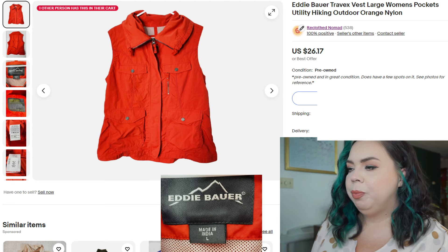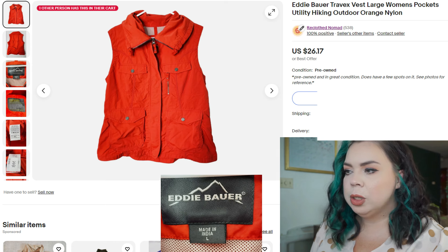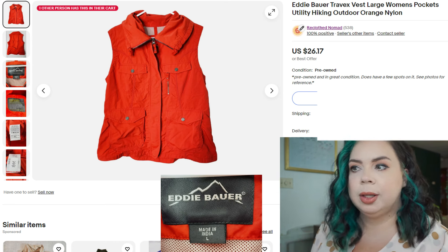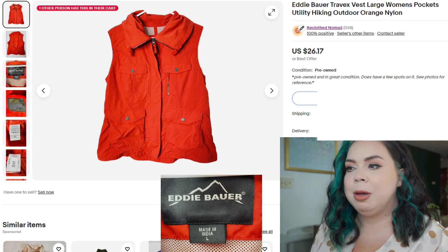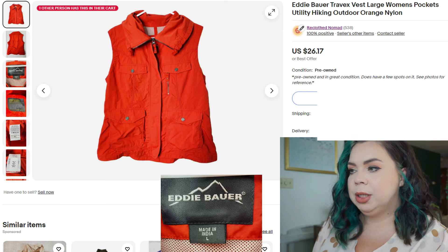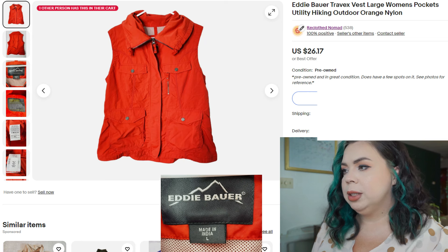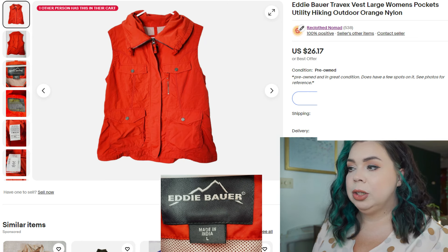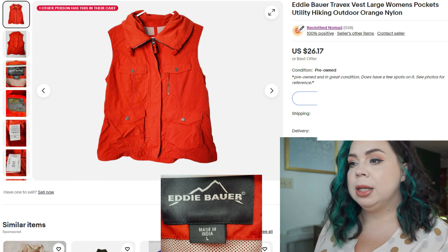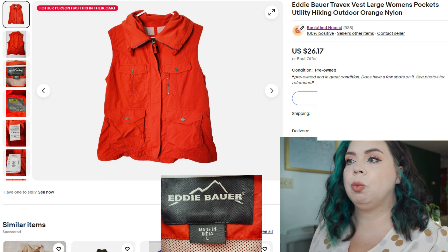Next is an Eddie Bauer Power Travex vest for women — another outdoorsy hiking item. Nylon, as you see — those are the things people are looking for. It sold on eBay in 15 days for $22.50. I paid $2.50 for it, it did have a few flaws that were noted, and fees were $4.24, so I made $17.39. Outdoorsy nylon pieces from certain outdoorsy brands — always consider picking them up or at least looking them up to see if they're worthwhile.